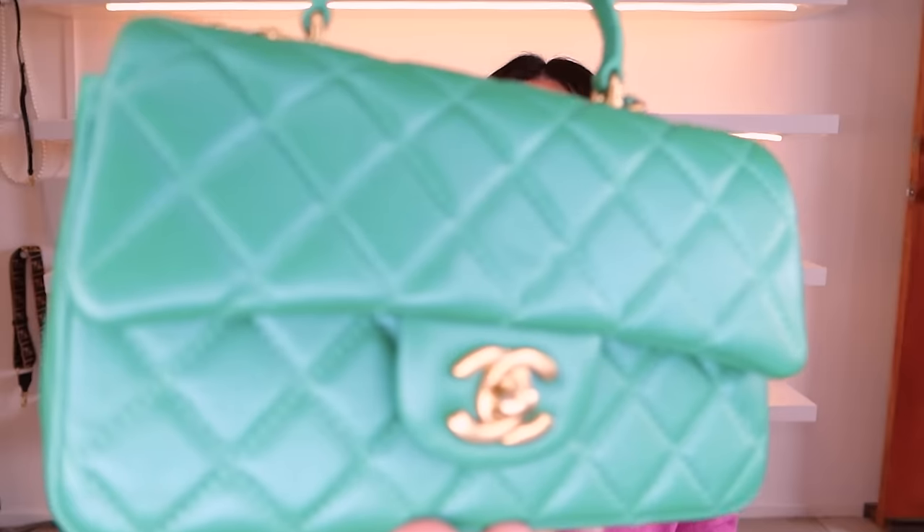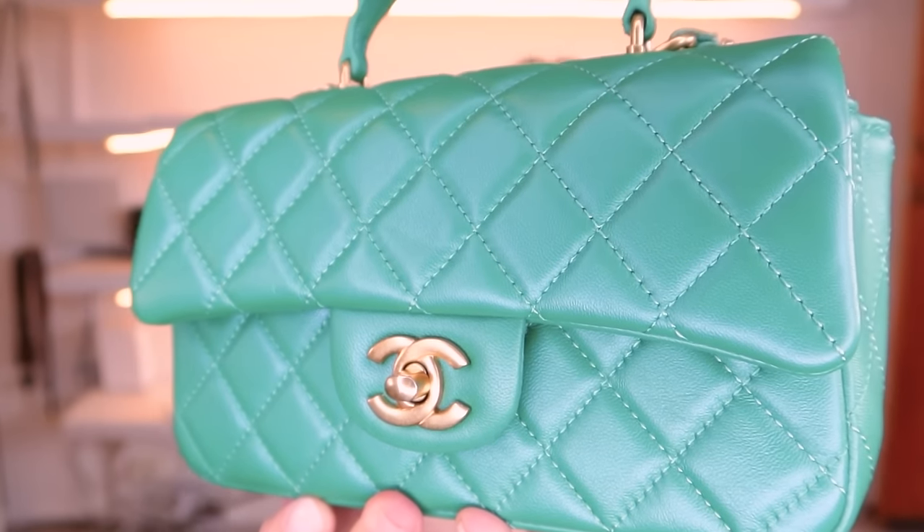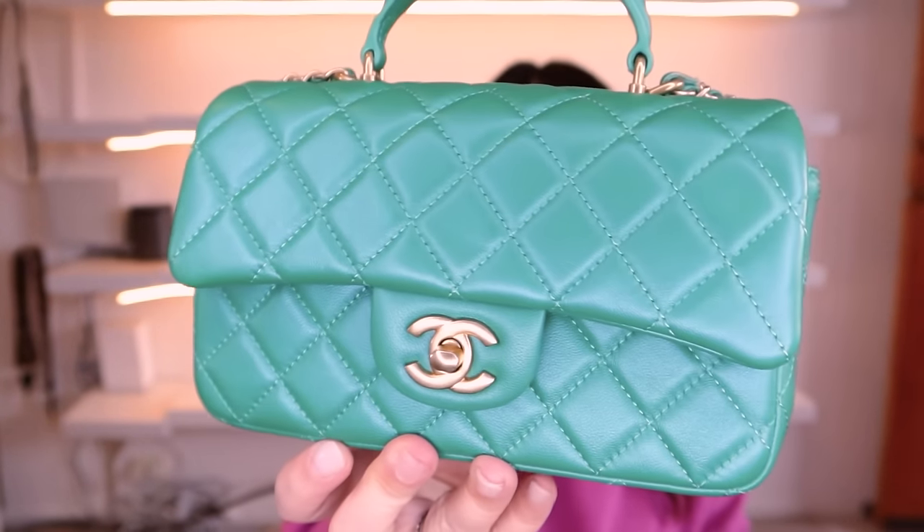The next bag is another mini flat bag with top handle from Chanel, this one in green lambskin with a beautiful pearl finish — sort of a bluey pearl against the green, giving a really unique color. I haven't used this one very much because I just don't tend to pick up green bags. This color is a little bluer than a perfect Kelly green, making it harder to match, but I love it so much I've actually ordered it in white.